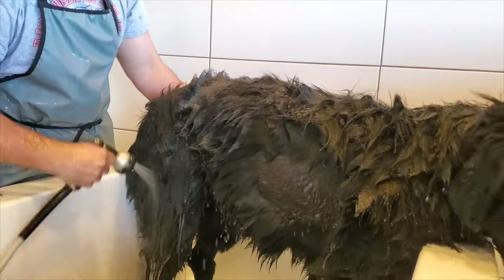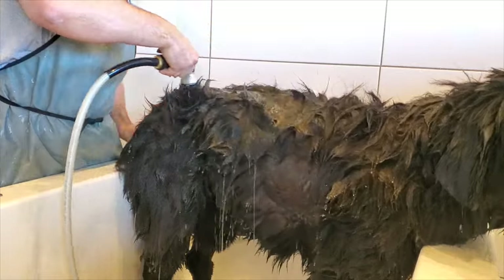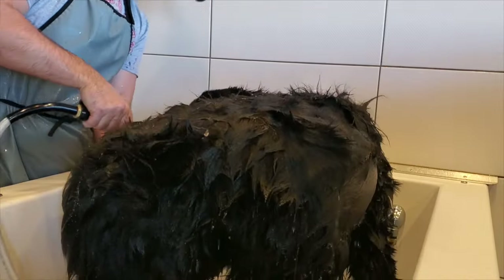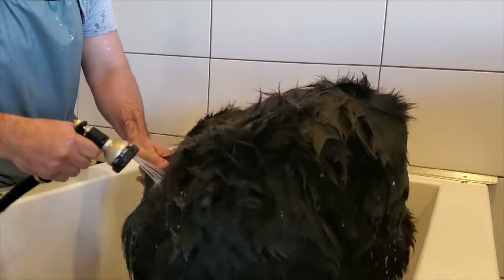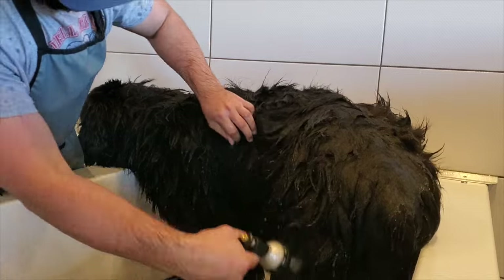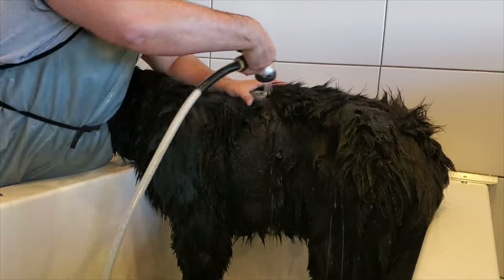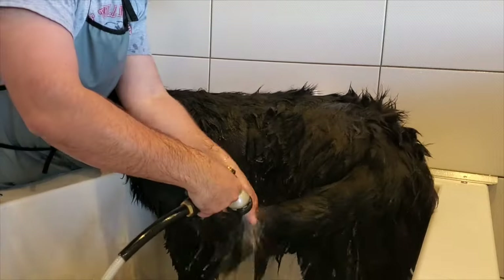Again, Baloo really doesn't like getting his butt washed, so luckily we've taught a couple of different commands — with the stand — and he understands that he needs to be standing up. But even with that, he's still giving me a hard time trying to get everything. The entire process kind of looks like this.